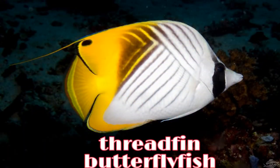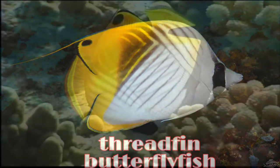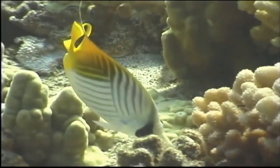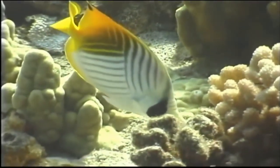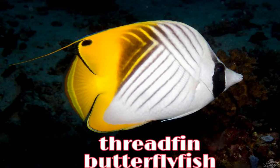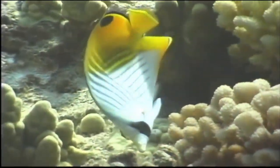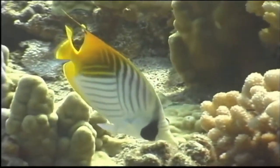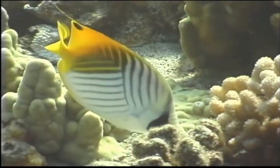This is the threadfin butterfly fish. The threadfin butterfly fish can be recognized by its coloration and by the filament trailing from the soft dorsal fin of an adult. The body is white with dark chevron-shaped markings. The rear of the body and caudal peduncle are yellow. There is a dark spot on the soft dorsal fin and a black bar through the eye.